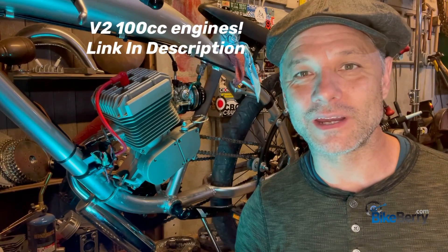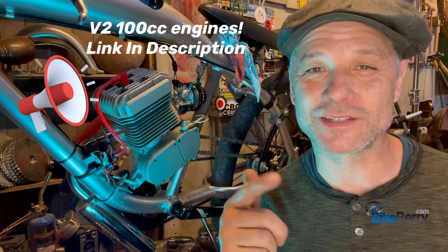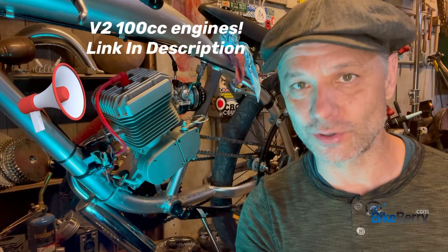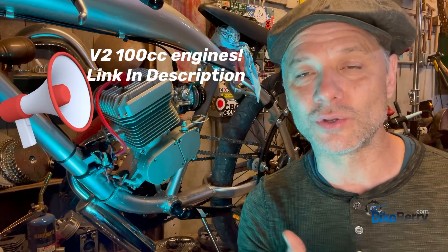Hey, Tony from Bikeberry here. I have an announcement. V2 100cc engines are in stock. They were supposed to be here within a couple of weeks, but they came early. So the guys are in the warehouse right now, sorting and inspecting quality control and all that.